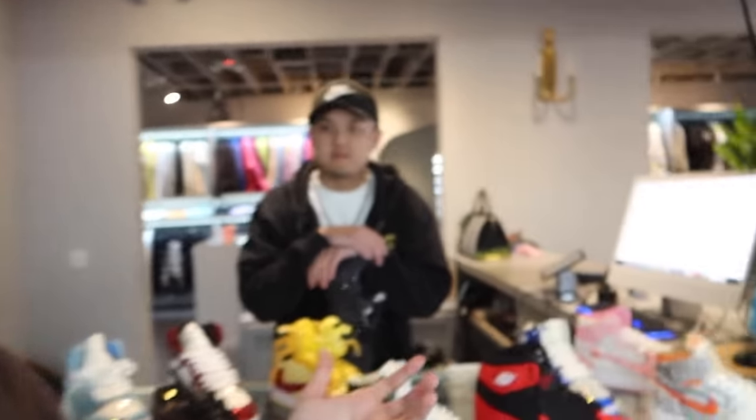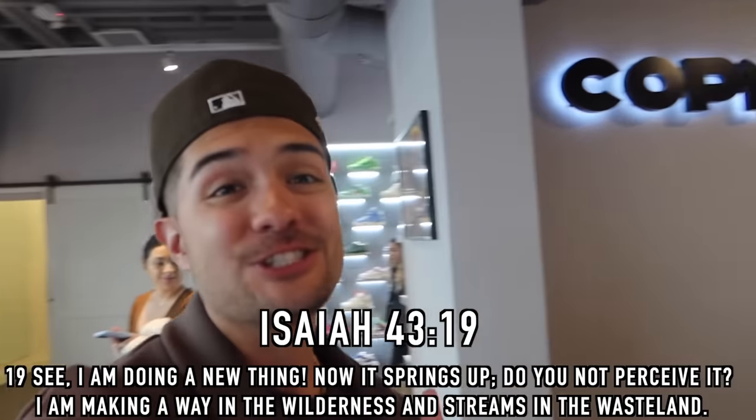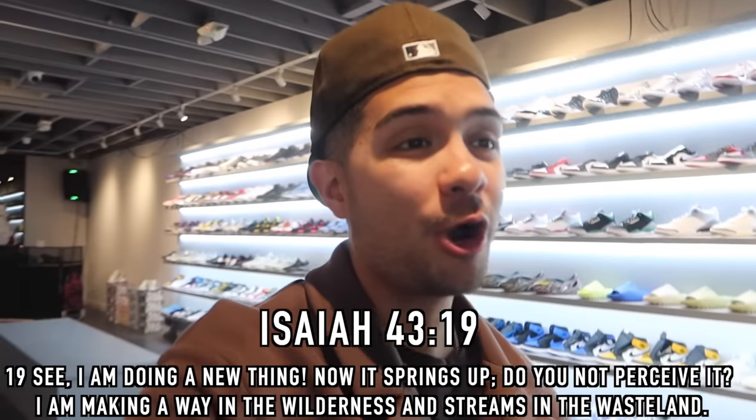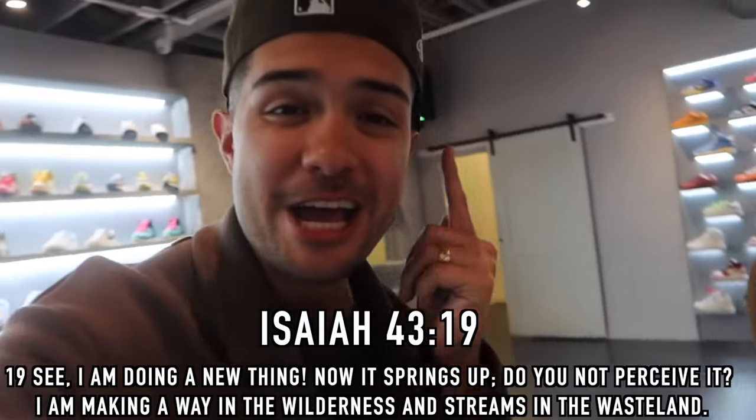Big shout out to my man Leo for having us over here at Cop and Flex. Again, it's on Melrose Avenue, one of the newer stores. Come through and tell them Legit Tim sent you — this store is dope. We'll definitely film more challenges and different things here, so shout out to Cop and Flex, welcome to LA.